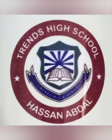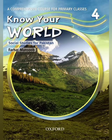Bismillahirrahmanirrahim, Assalamu Alaikum students. This is your Trents High School, welcome to the online class. How are you students, hopefully you are fine and safe. I am connected with you as a social studies teacher of class 4. As you know, we started our social studies syllabus in our first lecture.